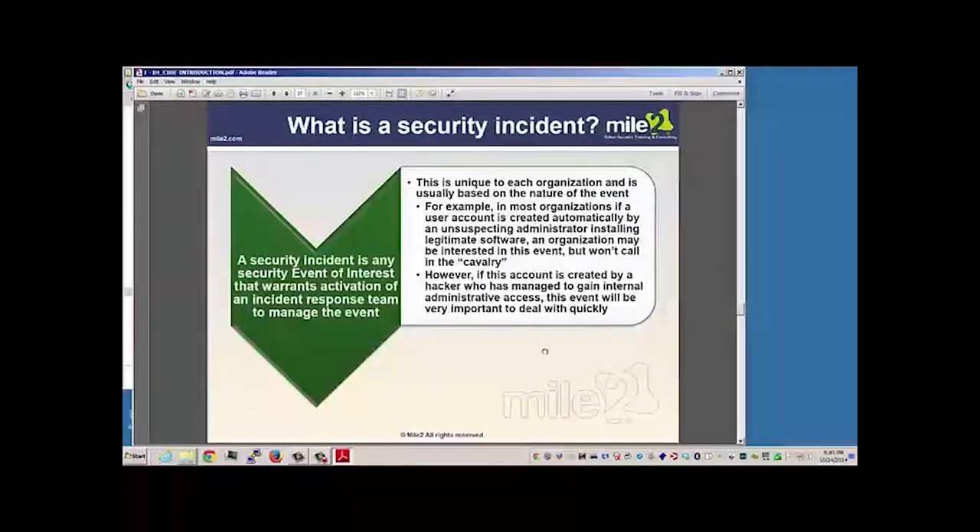When you think of a security event, we have to evaluate it and see if it warrants the activation of an incident response team, or whether it's something we can handle ourselves. These events do have to be investigated. It could be something as simple as an administrator installing legitimate software — we look at it and determine that's fine. But if we discover it's actually a hacker doing something, then we're going to have to respond quite differently.